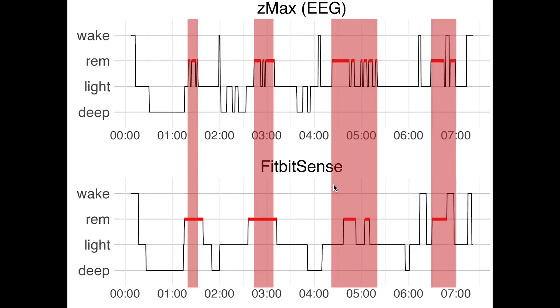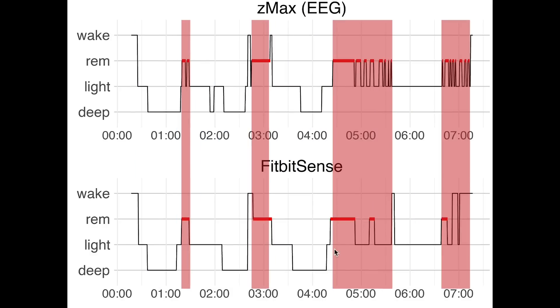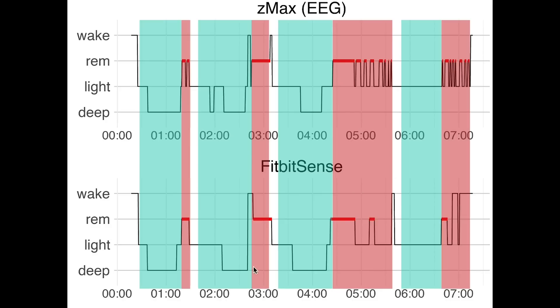Looking at REM sleep for the third night, we again see this is very good. The Fitbit Sense picked up on all four REM sleep segments, which also means we can nicely see the different sleep cycles. For the fourth night we can also see a nice match for REM sleep, picking up on all four segments, and again we can see the different sleep cycles.